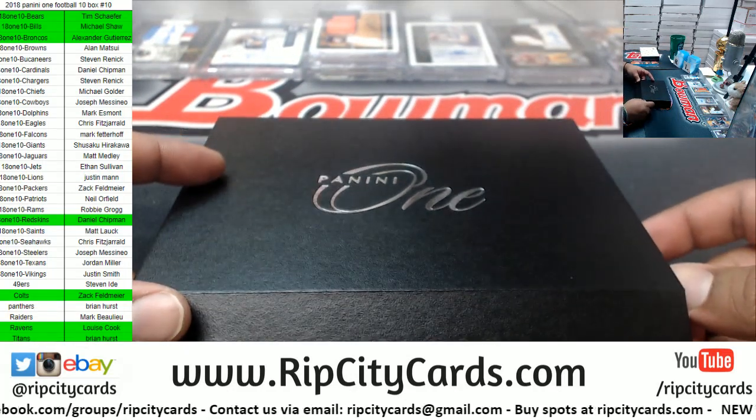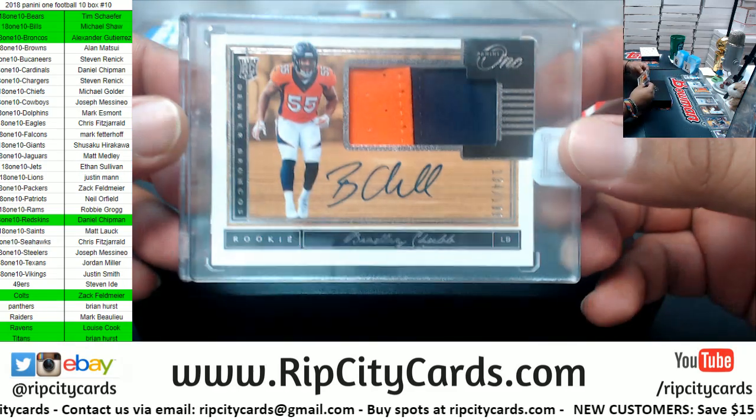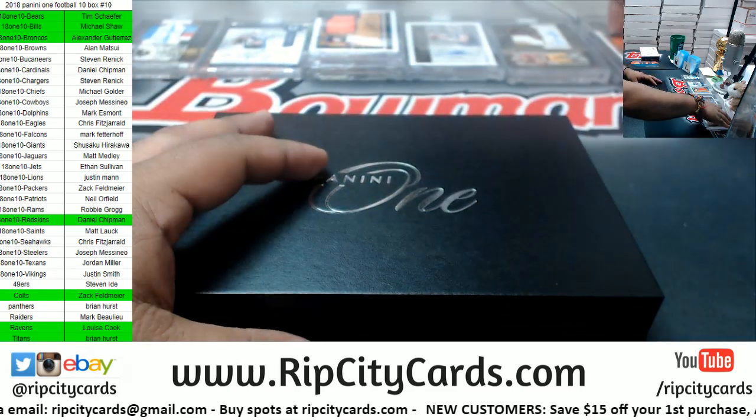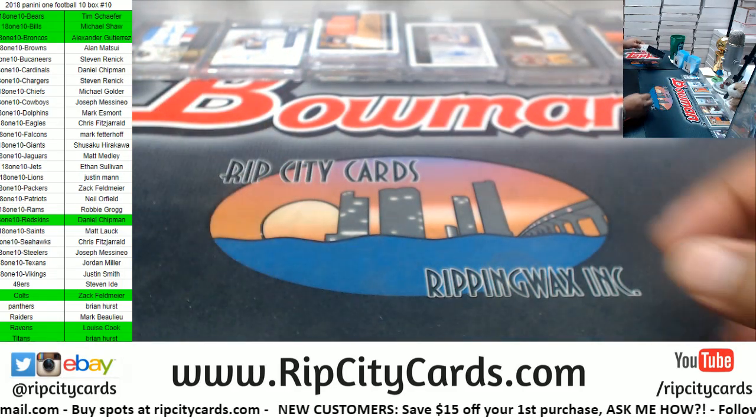We got another Bronco — Bradley Chubb, numbered to 199, for the Broncos. And that brings us to the last box.